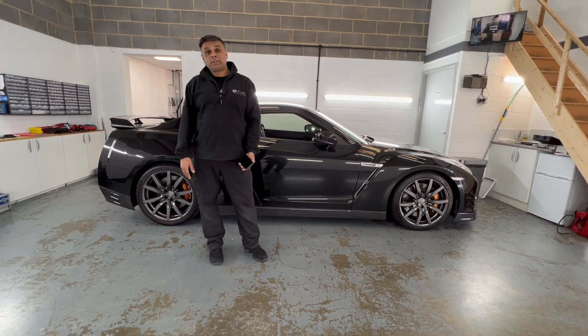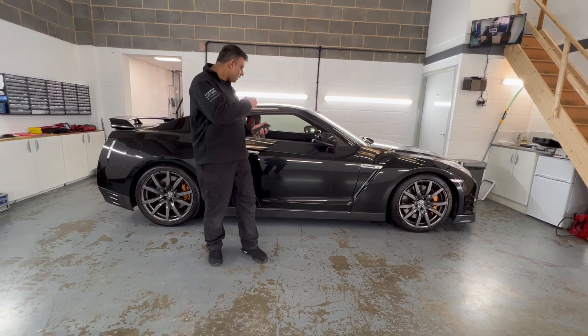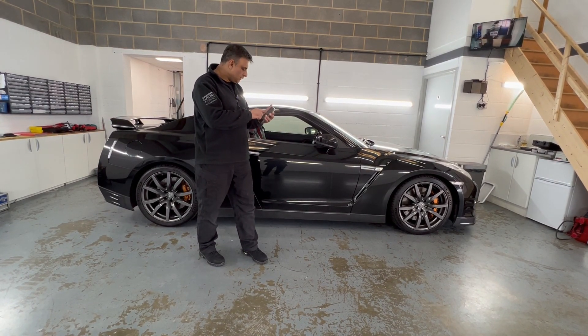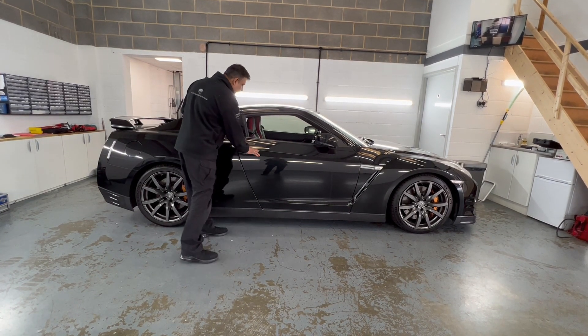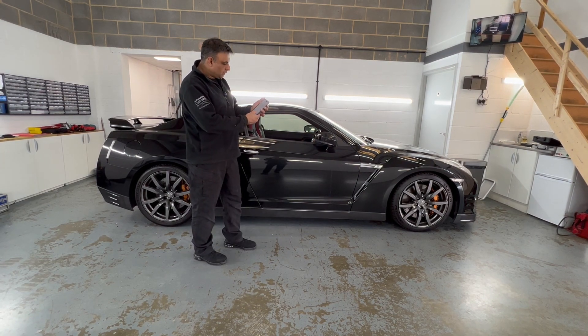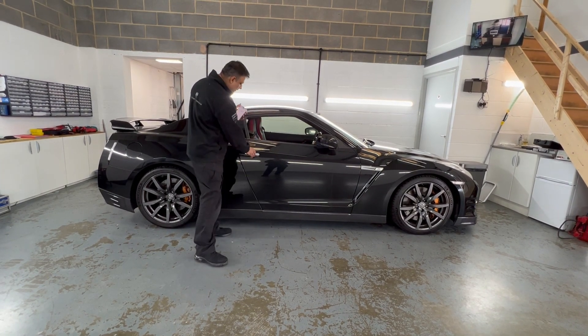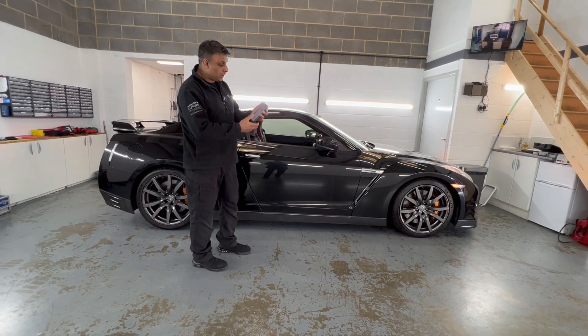The answer to that is no, and that's what I'm going to demonstrate. I'm going to lock the car — at the moment it's all open, it's not armed. The car is now locked, you can't open it. Now I'm going to do the engine remote start.